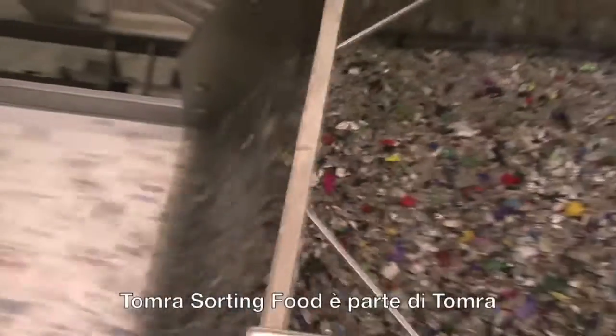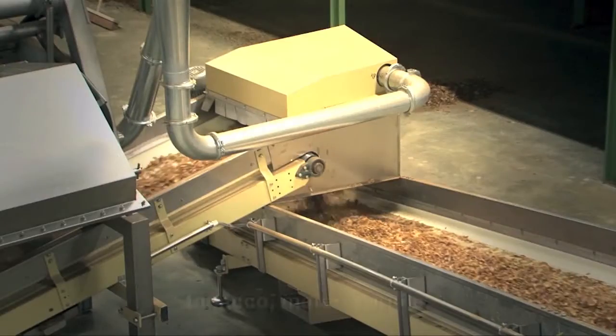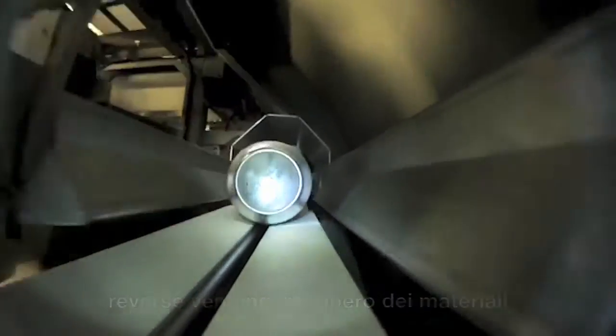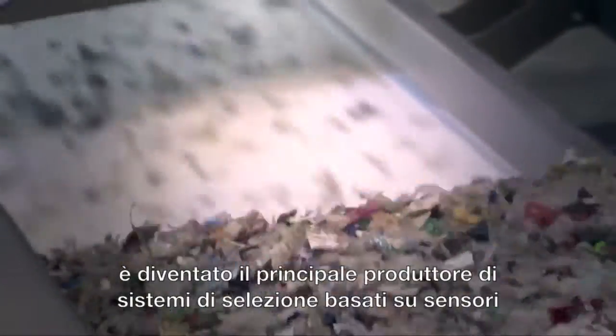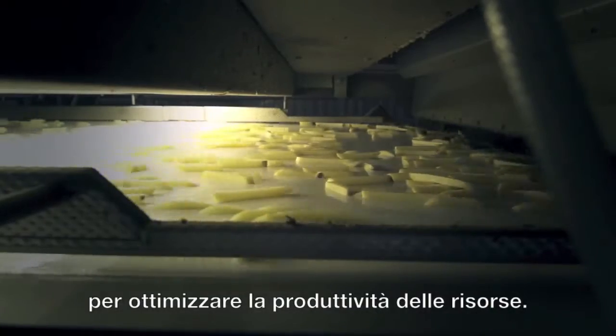Tomra Sorting Food is part of Tomra, which is also active in mining, recycling, tobacco, raw materials, reverse vending, material recovery and compaction. Combining technologies from the different industries is how Tomra Sorting became the leading manufacturer of sensor-based sorting solutions for optimal resource productivity.